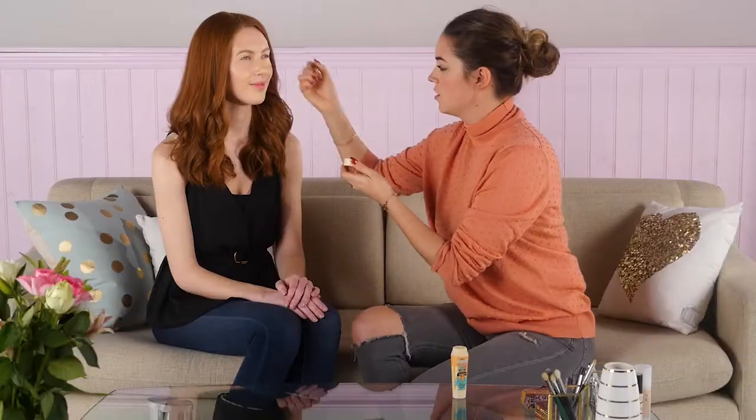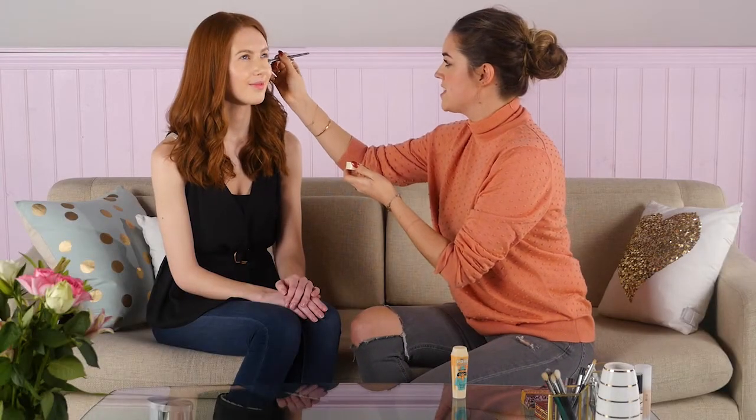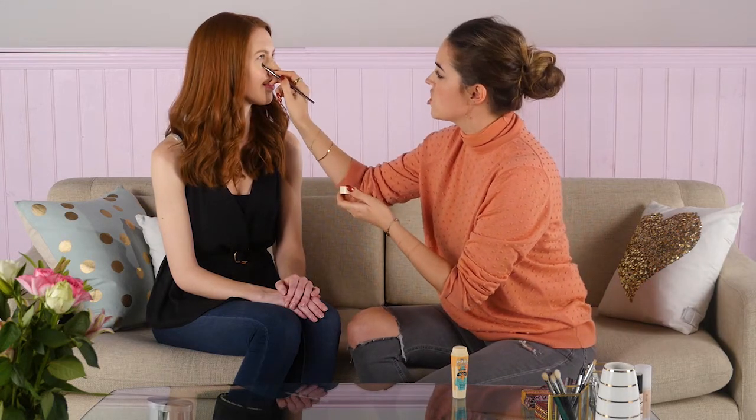Literally cake it on underneath the eyes — see what I did there? The great thing about doing this is it sets your concealer, meaning that it won't crease, and it will also catch any eyeshadow that might fall when I'm applying it, which means you're not going to ruin your foundation. I'm going to leave that there and move on to the eyebrows before I start the eye makeup, and there's a very good reason for that — when your eyebrows are styled and groomed they balance the face, so by doing them first you're never going to add too much eyeshadow.